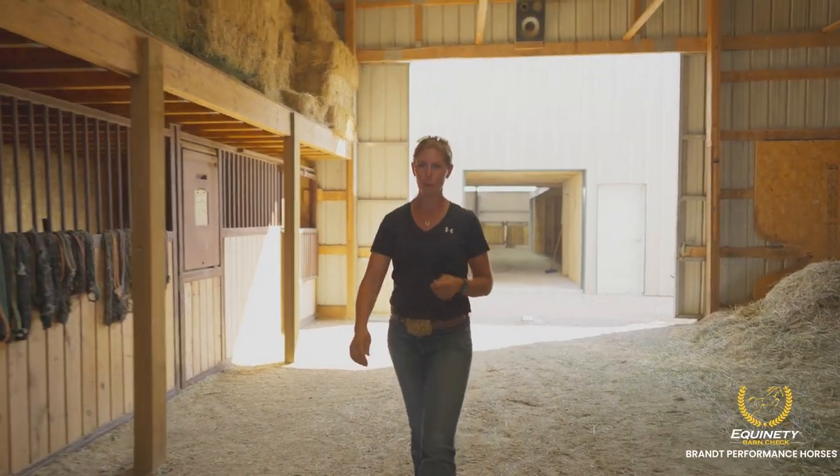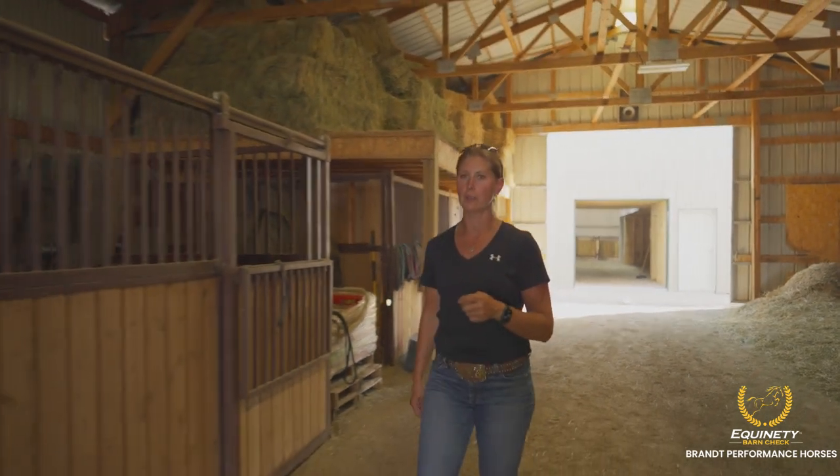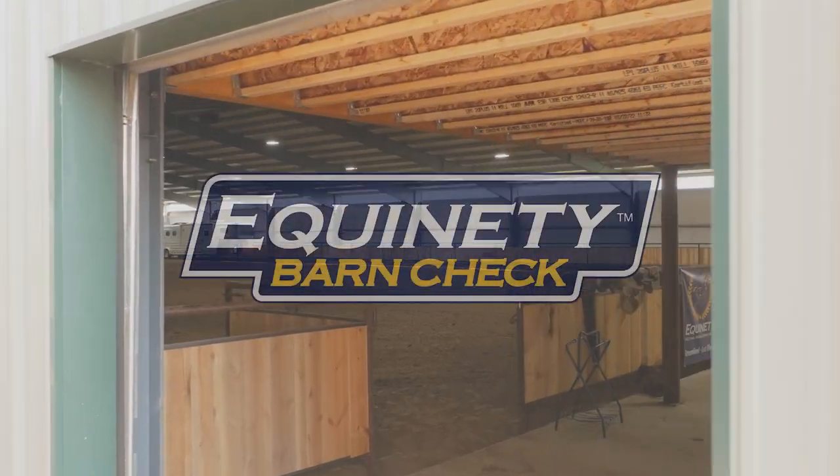Hi, I'm Melissa Brandt with Brandt Performance Horses. I'm here to tell you and show you some of the things that I've seen Equinity help my horses with. This is my Equinity Barn Check.